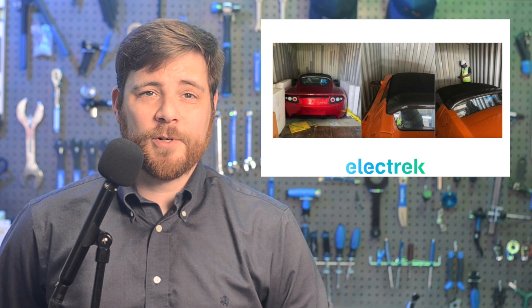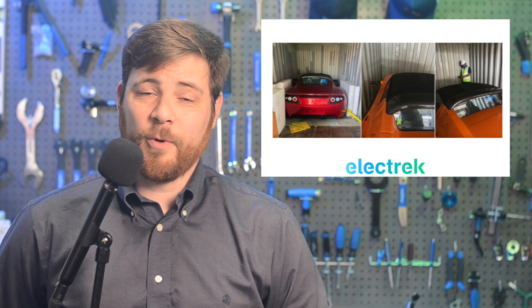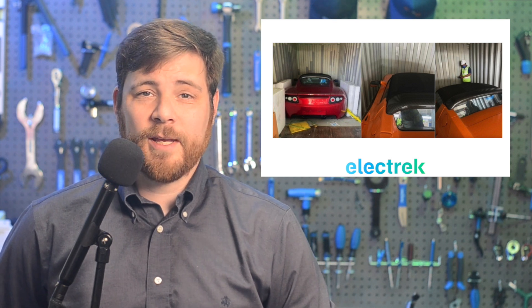Original Tesla Roadsters are starting to go for far-out collector prices, as three non-working vehicles are about to sell for almost a million dollars. Just this last May 2nd, three brand new original Roadsters were found sitting in a shipping container in China, sitting for over a decade. We've been following the auction of these vehicles, which has been quite interesting, considering the batteries are probably toast after sitting dormant for longer than my children have been alive. Gruber Motors, which specializes in fixing Roadsters, is hosting the auction.